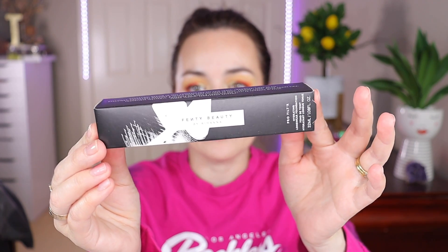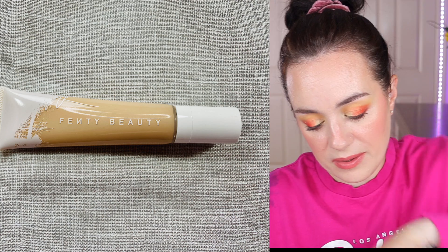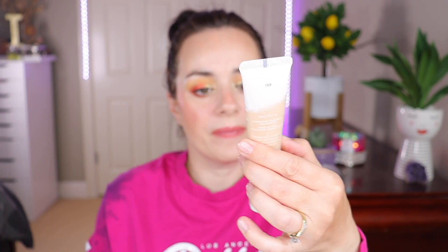Now let's get into the Fenty Beauty Pro Filter Hydrating Longwear Foundation. I bought the hydrating one because I have drier skin, and I got mine in shade 150. I already have shade 100, which is quite light, so I went for 150 — a darker shade so I can actually use it more. If 150 is too dark, I'll combine them.